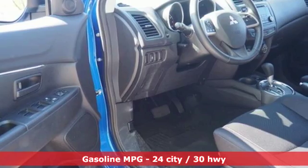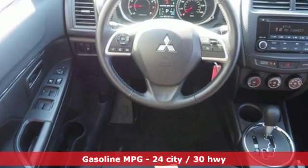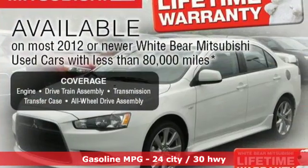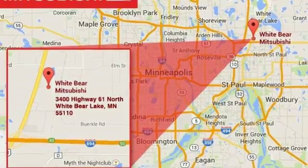It has a sleek rounded appearance outside and high-quality materials inside. It features rear LED combination tail lights, fuse hands-free link, a color multi-information display, and active stability control.